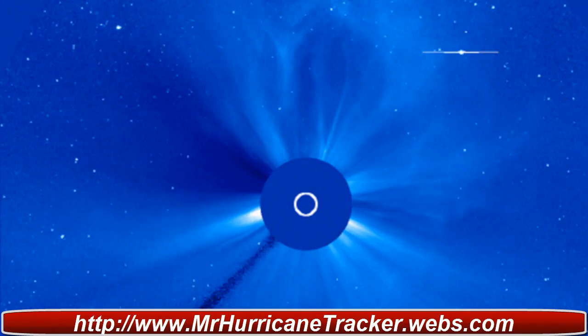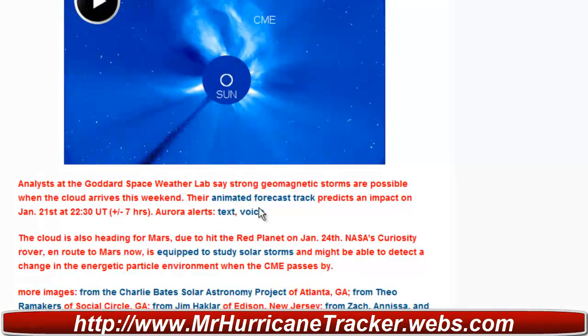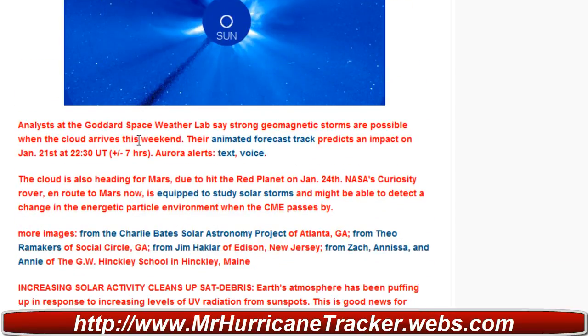Now we'll take a look at the forecast track here in just a moment. Going back down to the updated information, analysts at the Goddard Space Weather Lab say strong geomagnetic storms are possible when the cloud arrives this weekend, and this is from the update from Space Weather News.